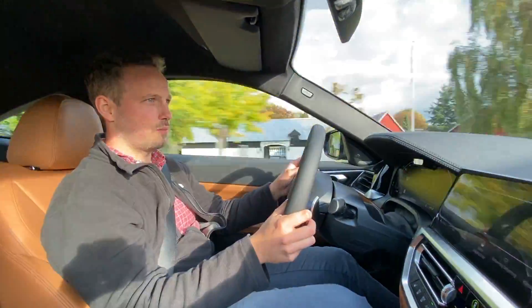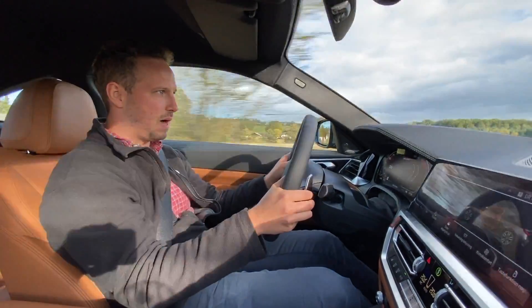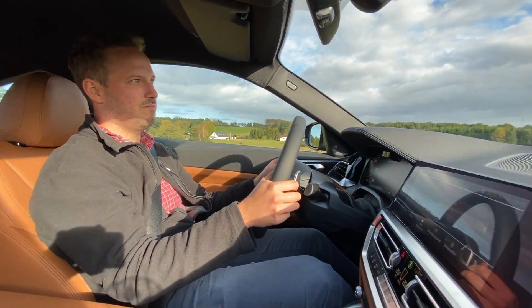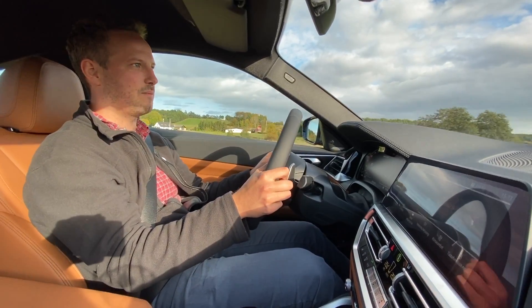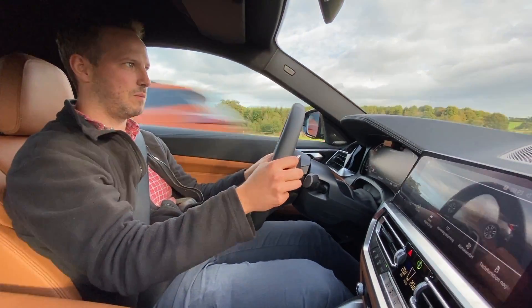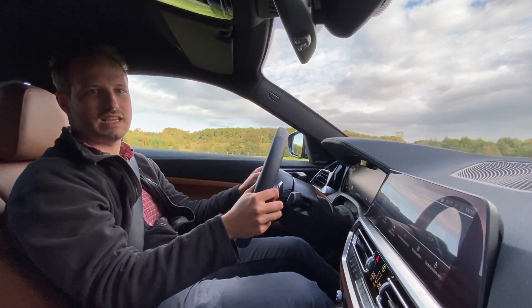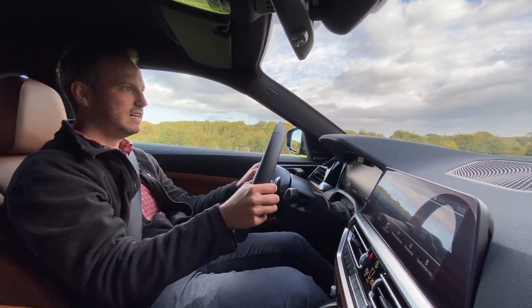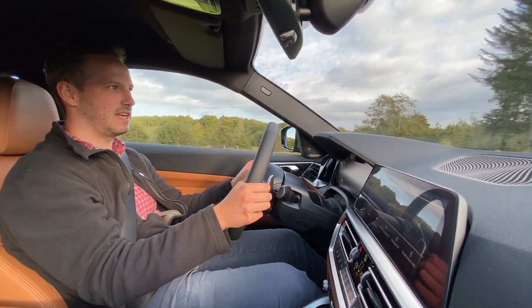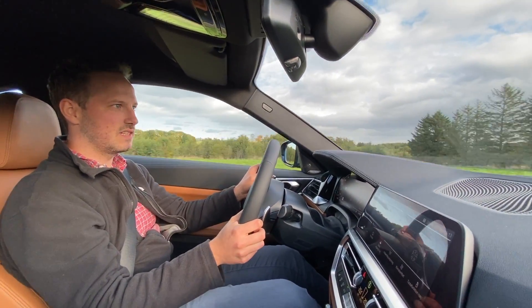Motoren er en 3-liters med turbo, som yder 384 hk, som arbejder sammen med et mild-hybrid system. Det er ikke noget du bemærker, mens du kører, men det har alligevel 11 ekstra hk som hjælper med. 0-100 er klaret på 4,5 sekunder, og det er faktisk ret hurtigt, men det er også takket være firehjulstrækket, som sikrer at alle de her 374 hk bliver leveret ned til asfalten.